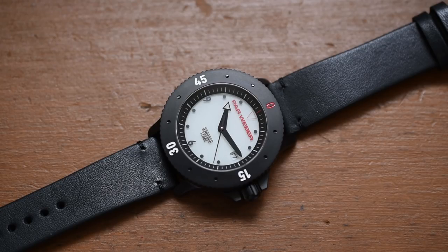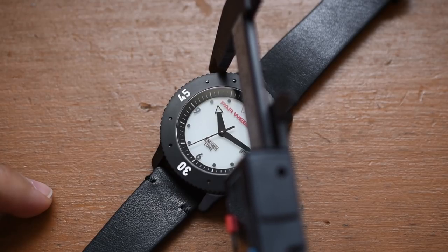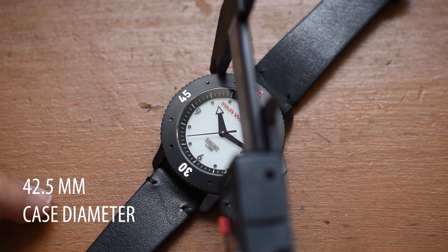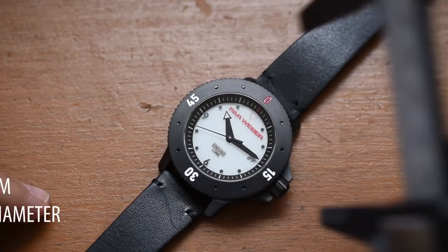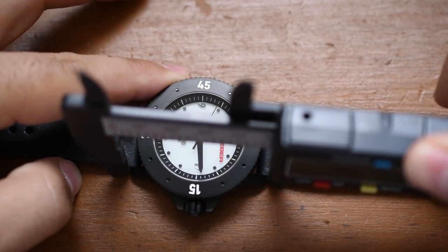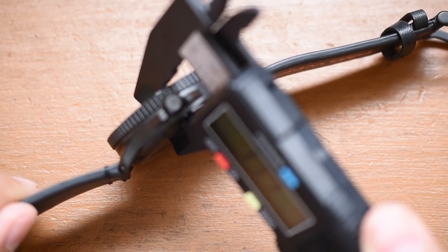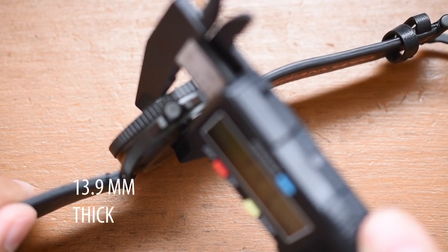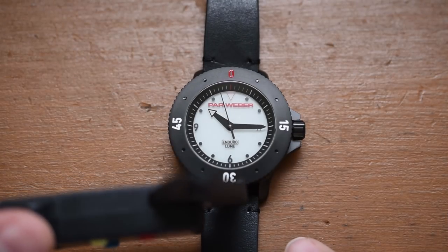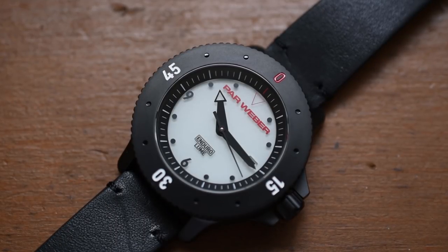It's time to break out the calipers and measure this thing, because although the press kit has all the specs, I've got to do my due diligence. Case diameter — trying to get out of the way of those huge crown guards — at the widest point: about 42.5 millimeters. Lug to lug: 48.3 millimeters — that's going to be the biggest indicator of how it wears on your wrist. Thickness: 13.9 millimeters. Lug width: 20 millimeters on the button.